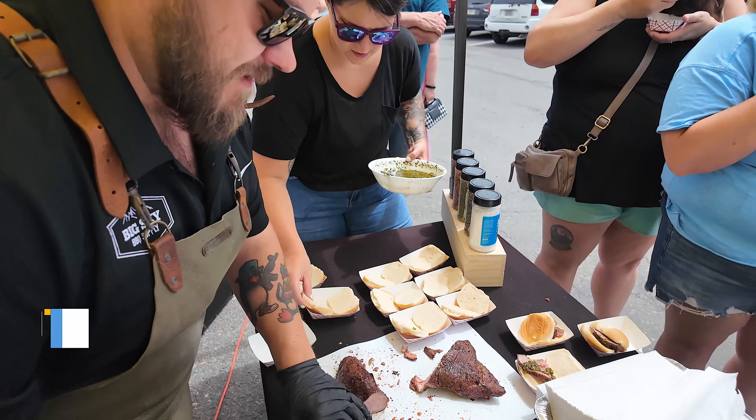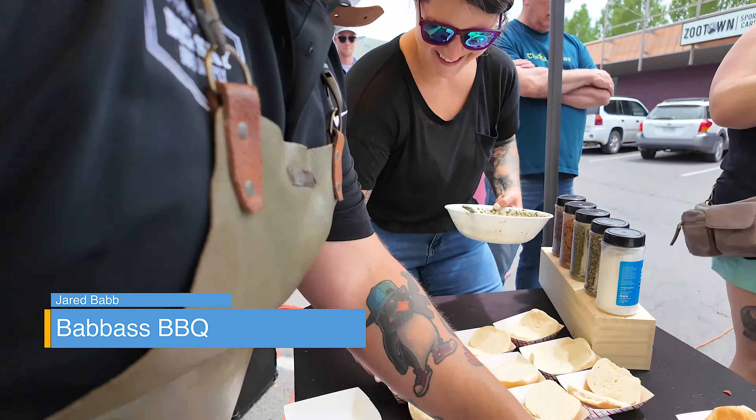Looks like you've done this once or twice before. Twice! That's what the kids call fire — fire!